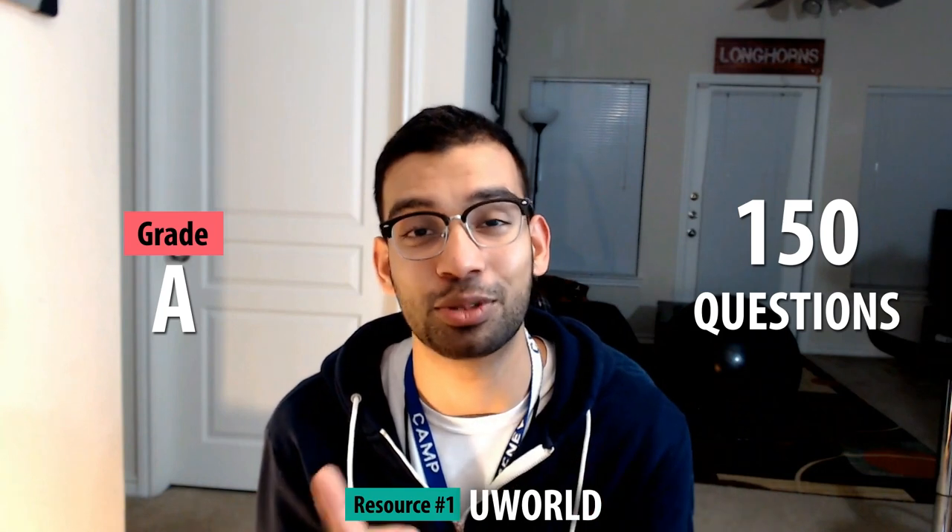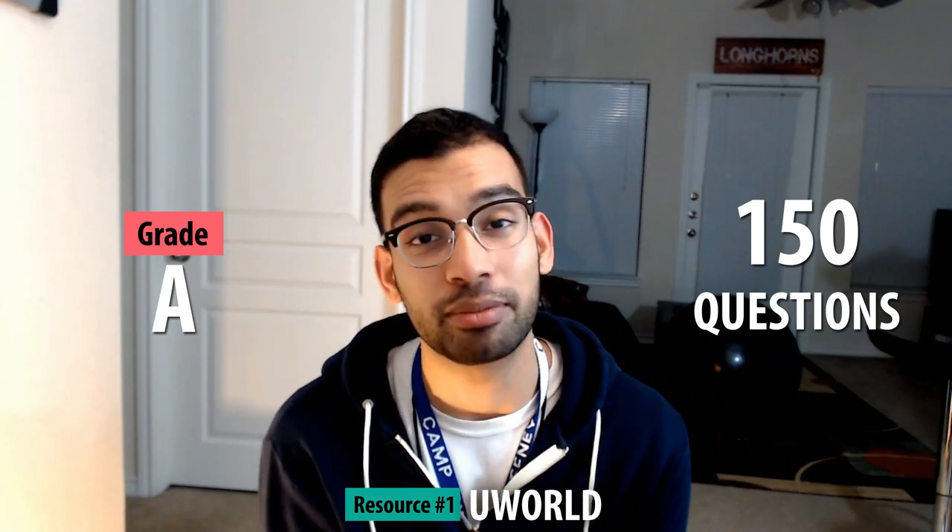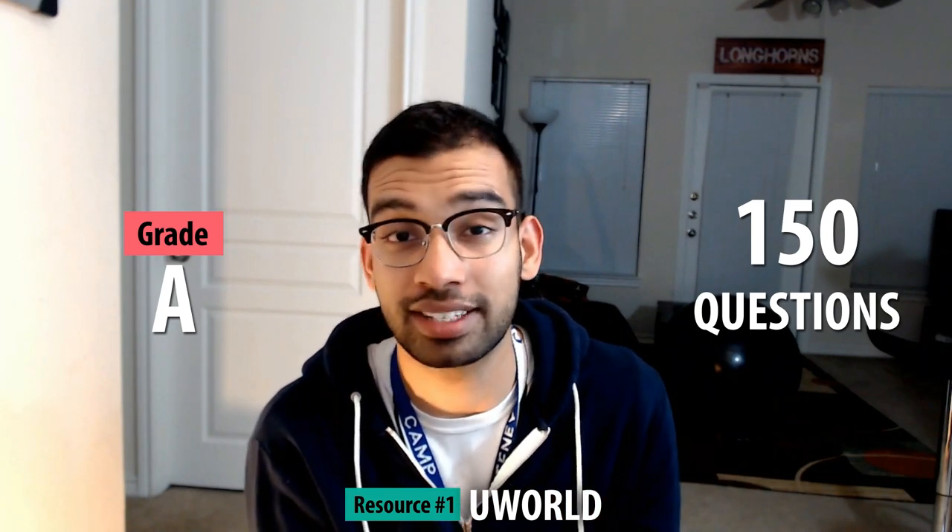The resource you have to start with when you talk about any rotation is U-World. U-World gets an A from me, and the reason is that the shelf exam for the surgery rotation is very medicine heavy. U-World has about 150 questions on surgery — things that are very good for appendicitis, gallbladder, and things that are very surgery specific. But the shelf exam goes into much broader detail about things you tend to learn on your internal medicine rotation.